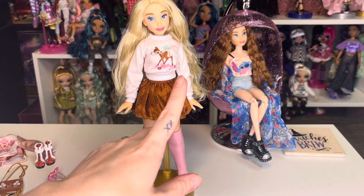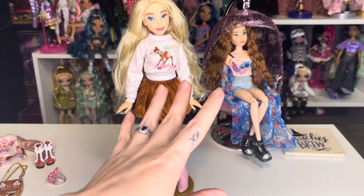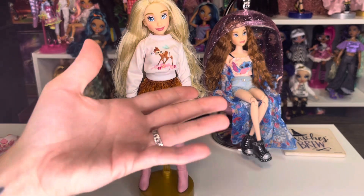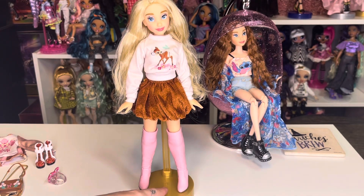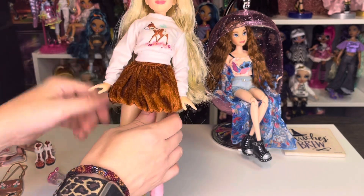Keep in mind — I've mentioned it in other videos but I'll say it again — these dolls do not come with stands. You can kind of get them to stand on their own but they do fall over, so I'm just using an extra Rainbow High stand that I have.